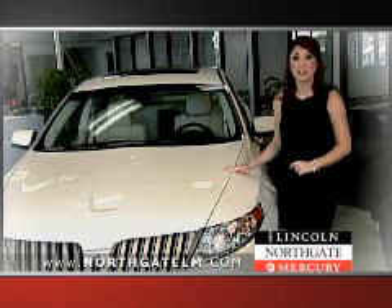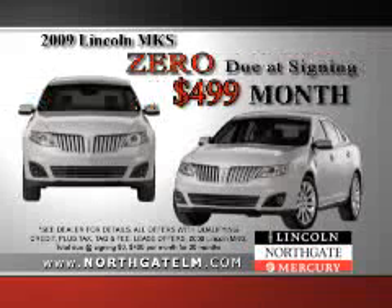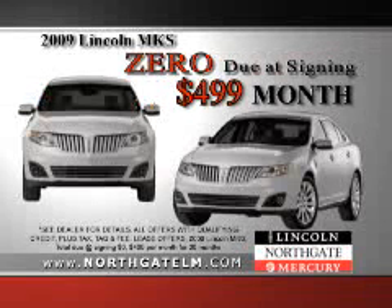And here's the vehicle everyone's talking about — the all-new Lincoln MKZ, the new standard in American luxury. Premium ride, uses regular gas, and once you drive one, your desire to own one will be overwhelming. And Northgate Lincoln Mercury is the place to get your new Lincoln MKZ for just $4.99 a month with zero to nothing at signing.